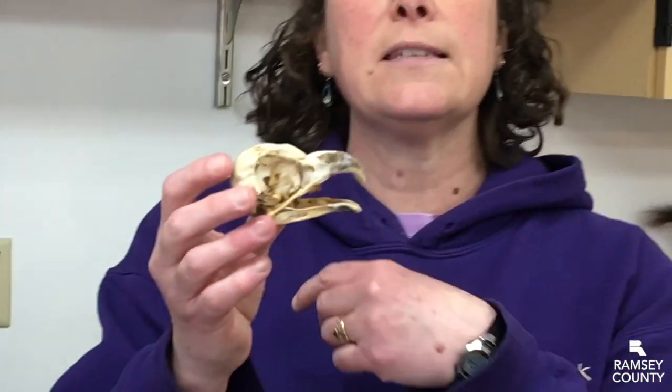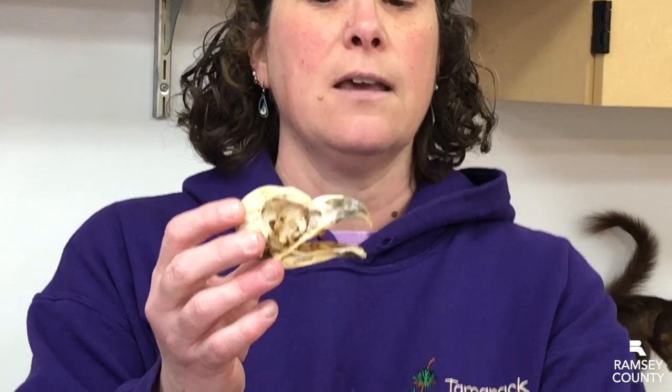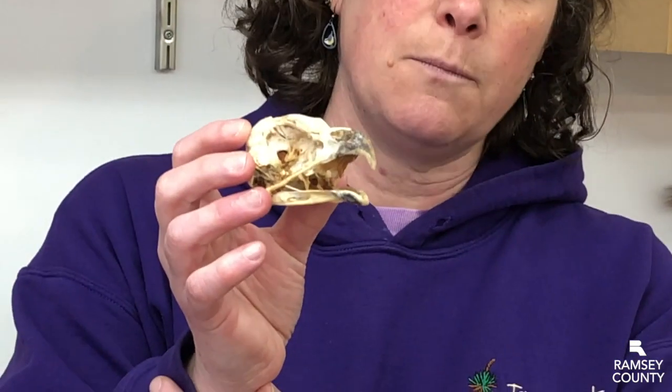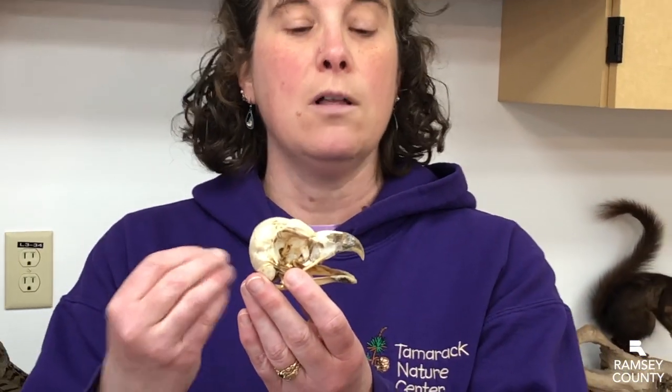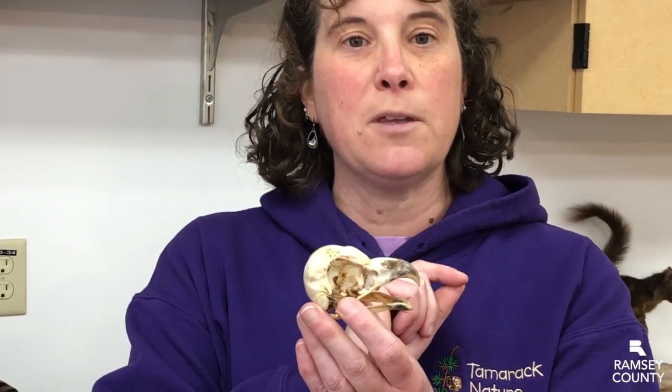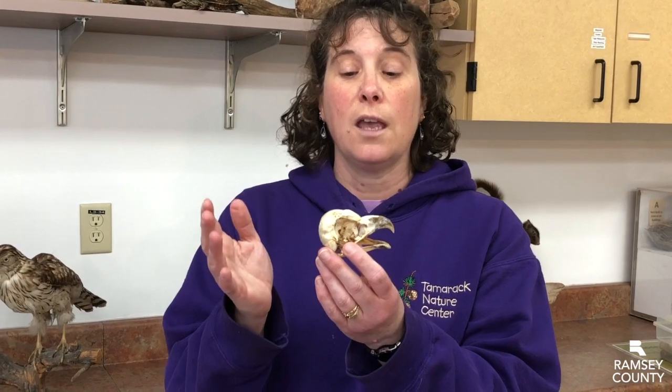This is an owl skull, but all raptors have this really great hooked beak. Obviously they don't have teeth because they're birds, so they need to swallow things whole. This hooked beak helps them to rip their prey into smaller pieces so that they can swallow it down. They swallow everything — fur, feathers, bones — it all goes down.